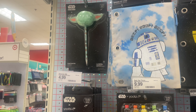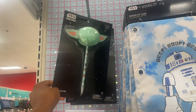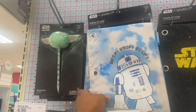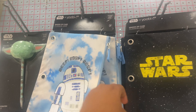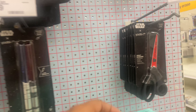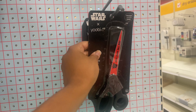They do have a lot of the Star Wars back-to-school supplies. This little pom-pom pen is so cute — $3.99. This little binder zip case for your pencils and markers is $4.99. They also have it in another style. And then they have the scissors, which are so cute — 'Join the Dark Side.' These scissors are $7.99.